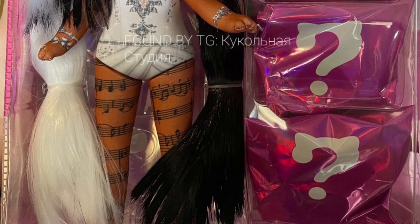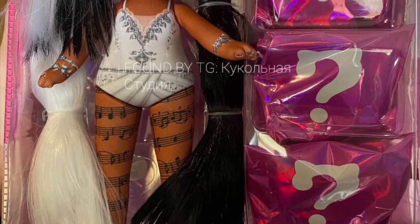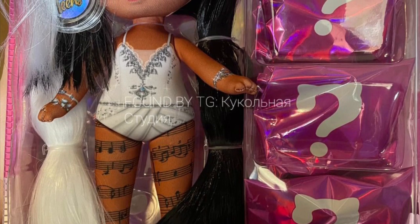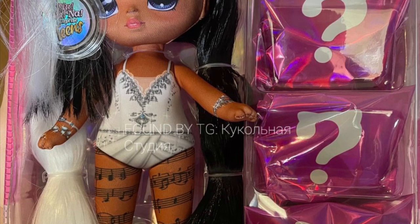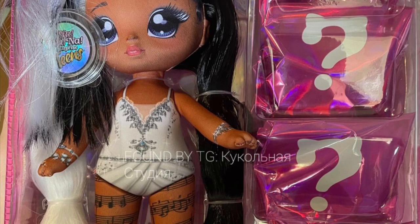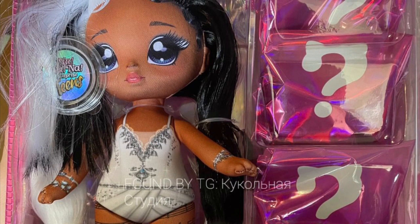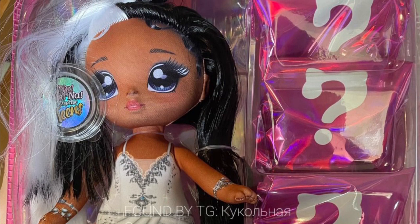They're all cute, but the eye shape on the crab character looks more captivating and unique because we've never seen it before. I really hope we get more different eye shapes with Nanana Surprise because it's getting a little boring. But I'm happy to see some differences in this series.